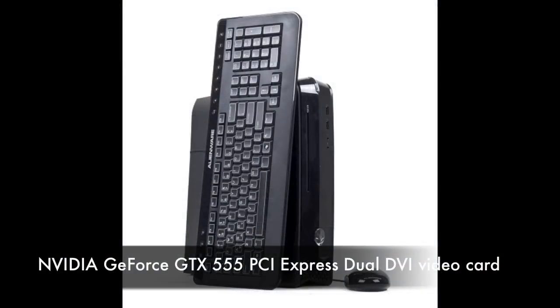For the graphics, which is actually the best part of the system, you get a powerful NVIDIA GeForce GTX 555 PCI Express card.